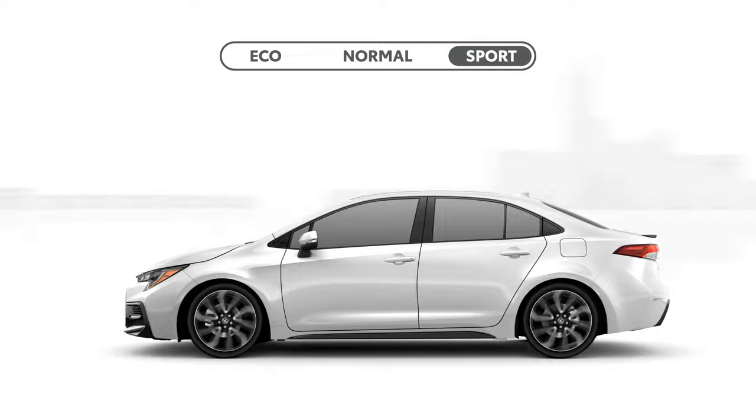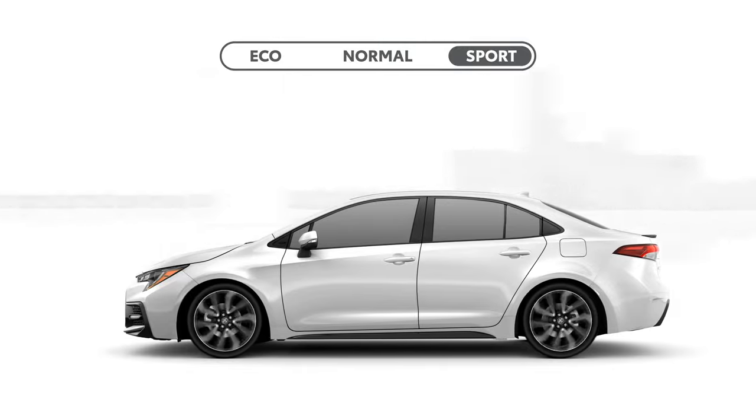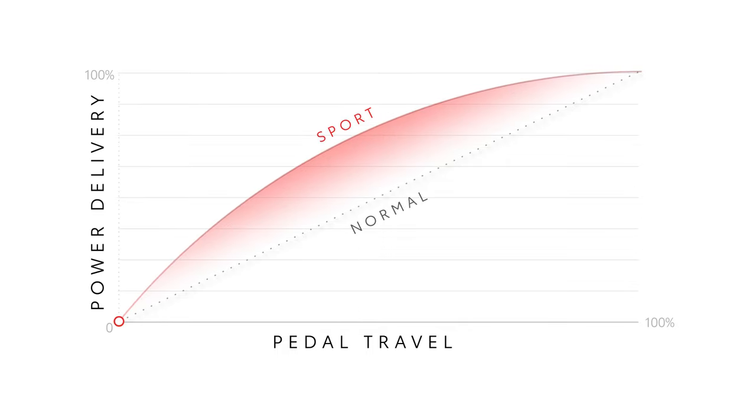For the engine, this means adjusting the throttle response so that less pedal movement is needed to achieve more power. If you picture the pedal travel as a line graph that goes from 0 to 100%, Sport Mode basically skews the power delivery curve so that there's more power available closer to the 0% end. And even though it doesn't change the total maximum output, this simple trick goes a long way in making a car feel more powerful.